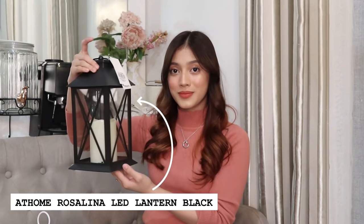Next, the living room. If you're on a budget but you still want to give a unique and aesthetically pleasing home decor, this lantern is for you. It comes in two different sizes and two different colors — one in black and one in white.